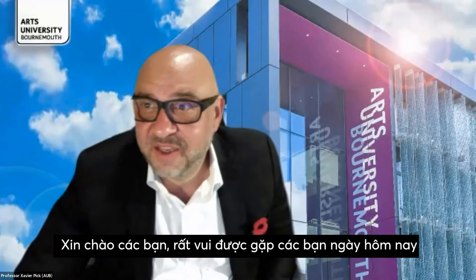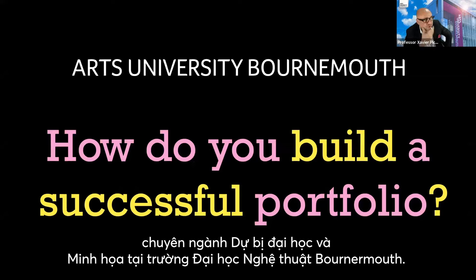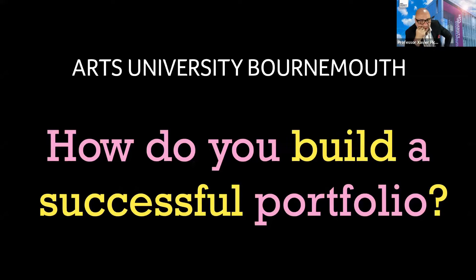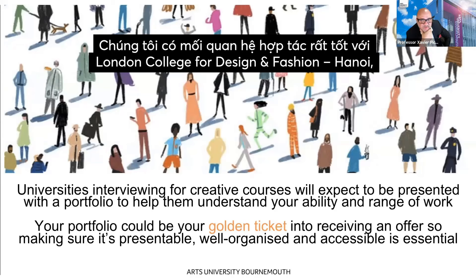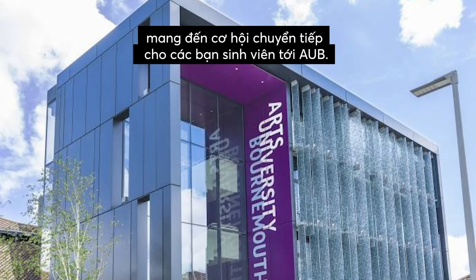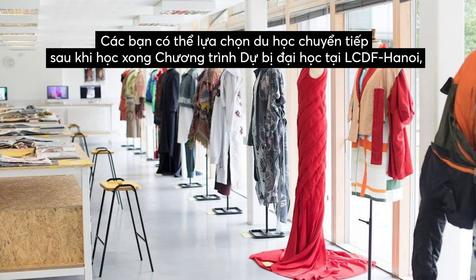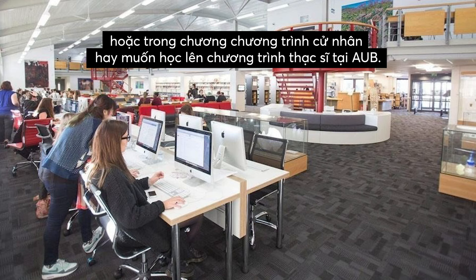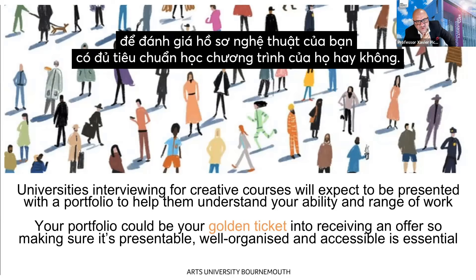Good to see so many people here today. I'm a professor of Art and Design Foundation Illustration at Arts University Bournemouth. One of the questions that we all get is how do we build, how do we make a successful portfolio? We have a very close relationship with the amazing London College of Design and Fashion, so there's a great opportunity for you to make that transfer from foundation or undergraduate to masters. In the UK, we have high standards in having a strong portfolio.